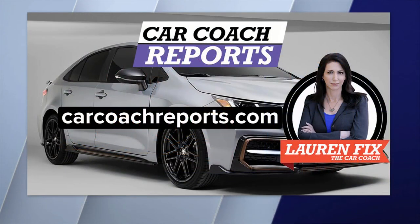Great tips, thank you so much, Lauren Fix. For more information, you can check out her website, carcoachreports.com.